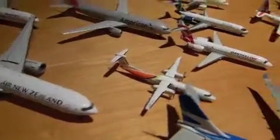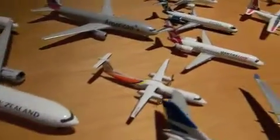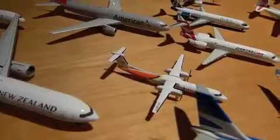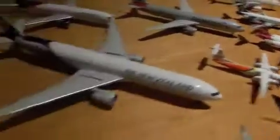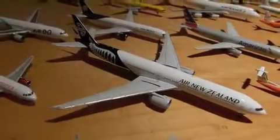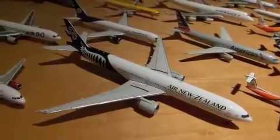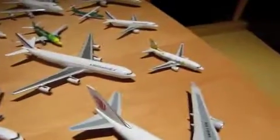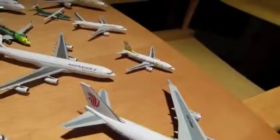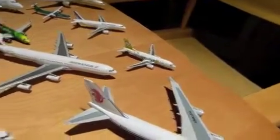A QantasLink Boeing 717. A Boeing 717 — sorry. We have the Air Phillip Express Q400. Air New Zealand Boeing 777-200. Virgin America Airbus A320. AirDue 737-800 in the teddy bear colors and the teddy bear livery.